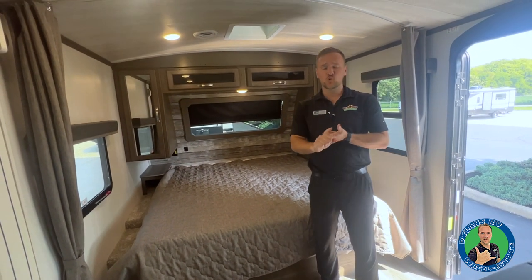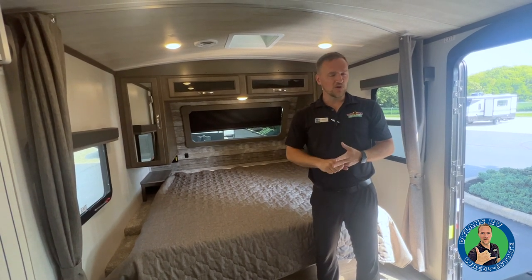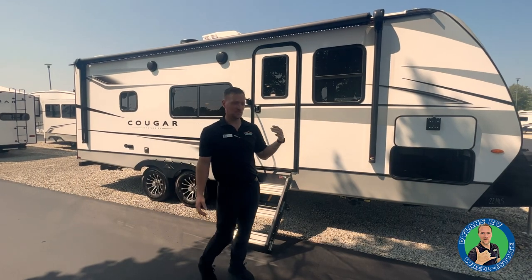A couple of things on the inside before we go outside: this has 12-volt heated tank pads and it is an enclosed and heated underbelly, which makes it a four-season coach. It's also warranted for full-time living.